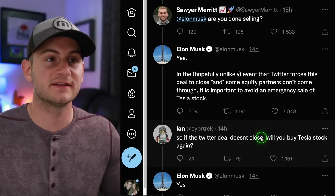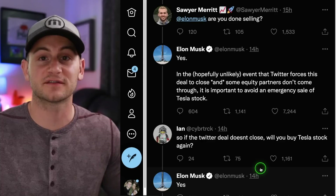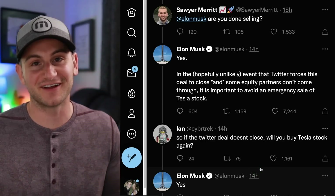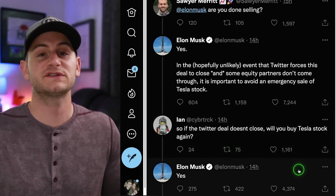He said in the hopefully unlikely event that Twitter forces this deal to close and some equity partners don't come through, it's important to avoid an emergency sale of Tesla stock — although one could classify this as an emergency sale, I suppose. Ian then asked: so if the Twitter deal doesn't close, will you buy Tesla stock again? To which he said yes.